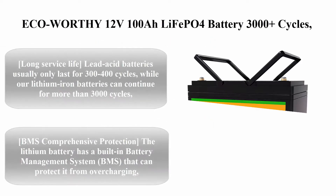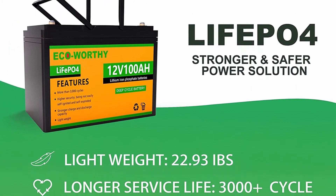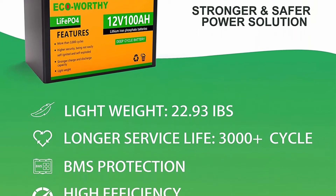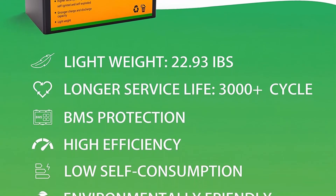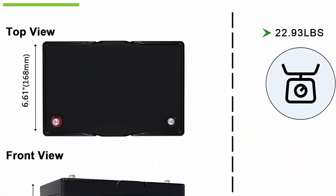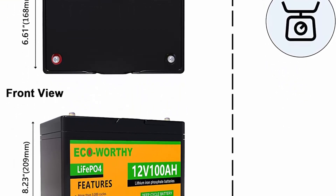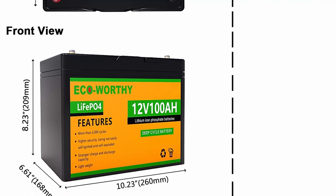Top four: EcoWorthy 12V 100Ah LiFePO4 Battery, 3000+ cycles, rechargeable iron phosphate battery with built-in BMS, perfect for RV, marine, motorhome, solar, and household use. Lead acid batteries usually only last 300 to 400 cycles, while our lithium-ion iron batteries can continue for more than 3000 cycles and maintain 80% capacity after 3000 deep cycles — more than eight times the service life of lead acid batteries.